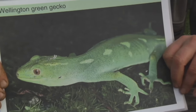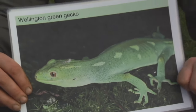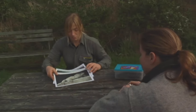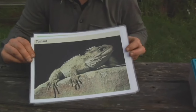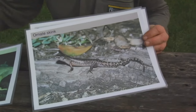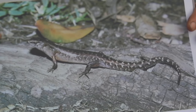He is a Wellington green gecko, one of eight species of reptile that we have on the island. First of all, we've got the Tuatara — the Brothers Island Tuatara — that's ten percent of the world's population of these animals. We also have the Wellington green gecko, the forest gecko, the common gecko, and four species of skink. This is the ornate skink.